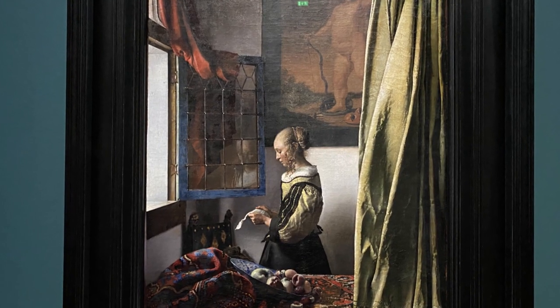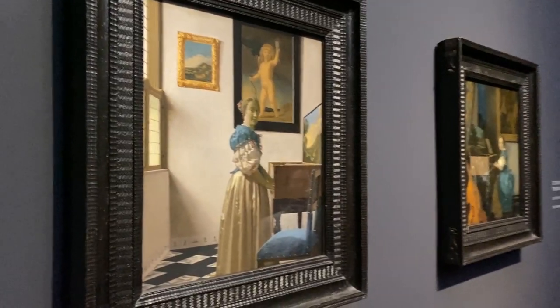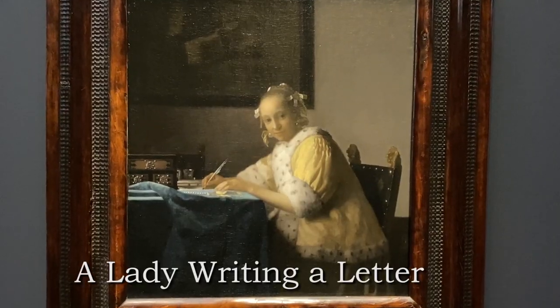Vermeer captures a whole story in a single frame — individual moments in time that are timeless and relatable to almost everyone. Shrouding his subjects with mystery and intrigue, there seems to be much more going on than the routines of daily life.